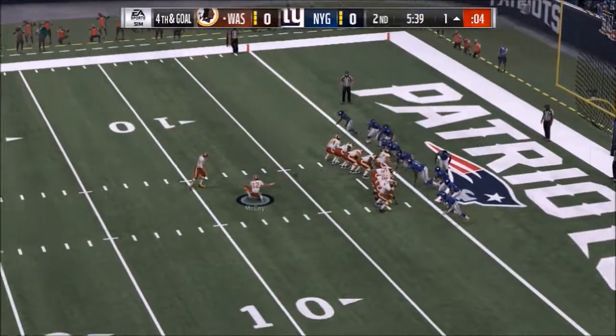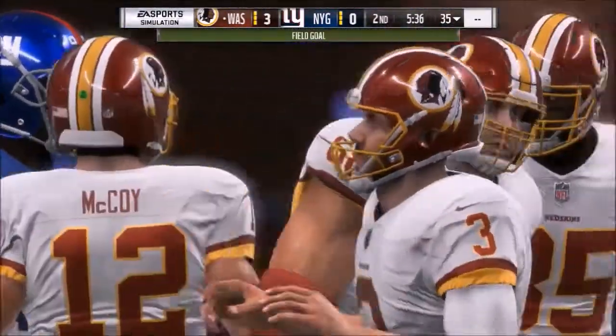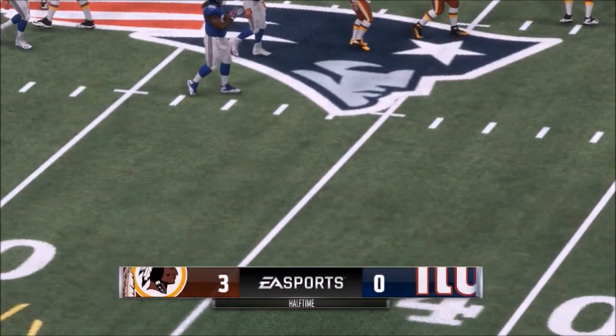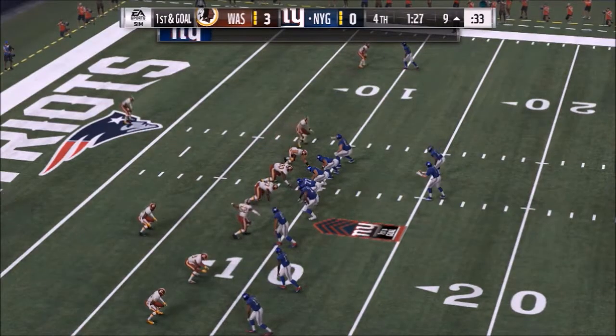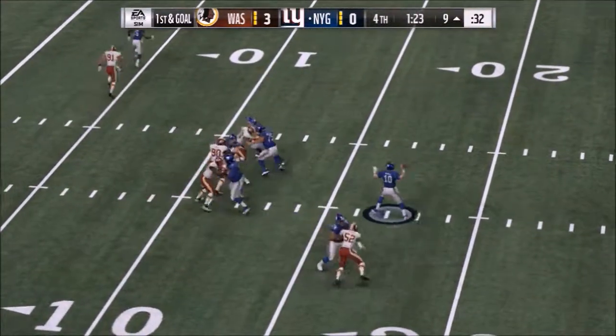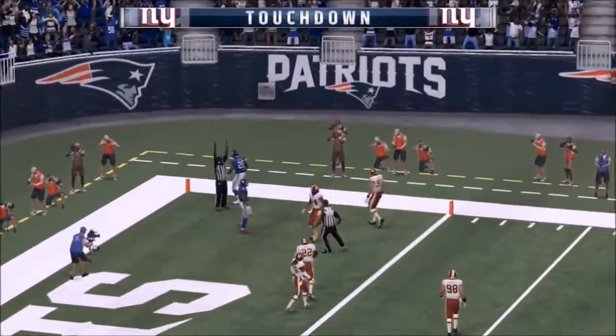Alright, game 9, Redskins and Giants. First score comes with a chip shot field goal by the Redskins to take the lead. At the start of the second, Redskins lead 3-zip. No more scores, Redskins maintain the lead going into halftime. No scores until the last 90 seconds of the game — it's Manning to Darkwa for the pull-ahead TD. 7-3 Giants.